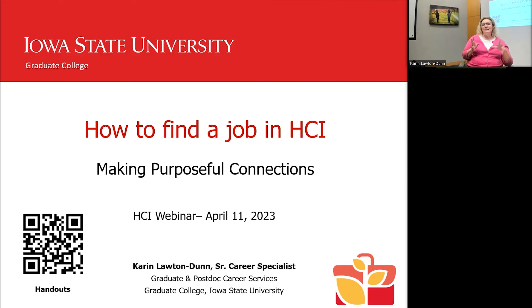I work in the graduate college doing career services. As an interdisciplinary major in HCI, you're really open to coming to the graduate college and working with my office, which right now consists of me — one person. I have a few grad students working on different projects, but we're redesigning the program this spring. Today we're going to talk about how to find a job in HCI. It sounds simple, but it's not.